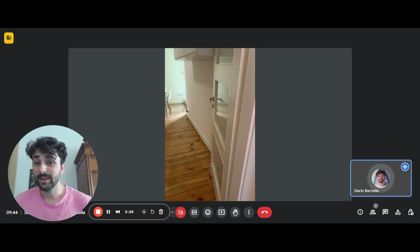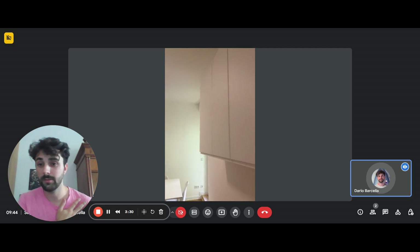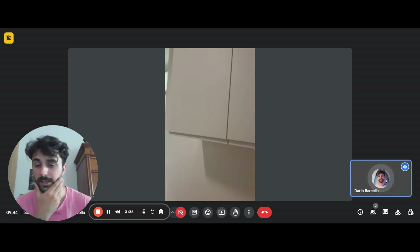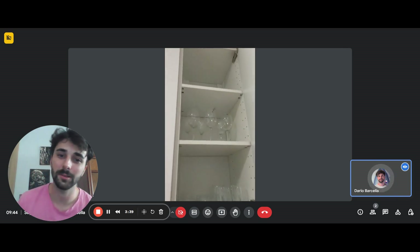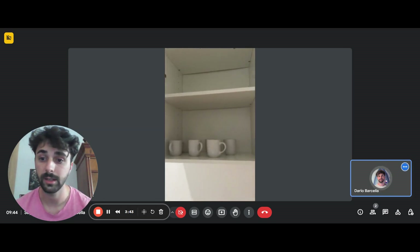Here we are in the kitchen. As you come in you have a few cupboards to the right. Inside you can find cups, some glasses — wine glasses and water glasses.